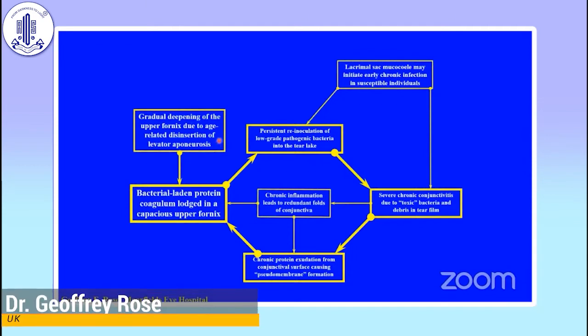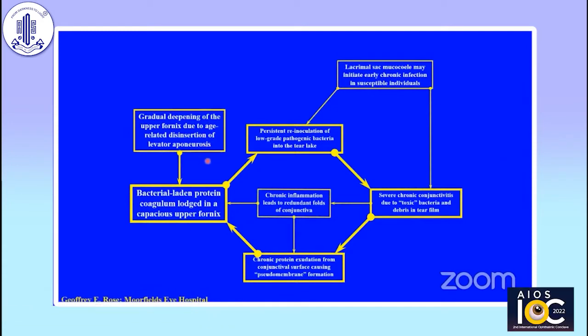As we get older, the upper fornix does get deeper with age due to disinsertion of the levator aponeurosis. So it's particularly a problem with elderly people, who will develop this huge upper fornix that can collect the coagulum. And the chronic severe ocular surface inflammation worsens the ptosis in these patients, which in turn also deepens the upper fornix.